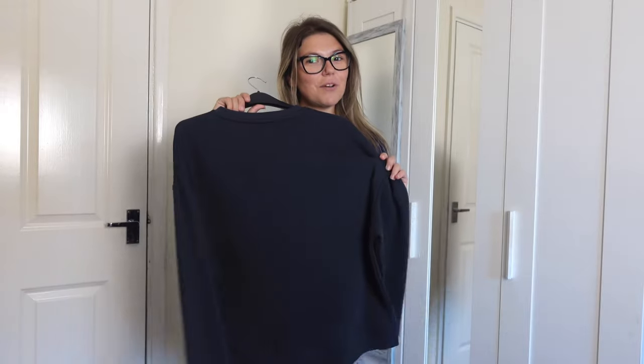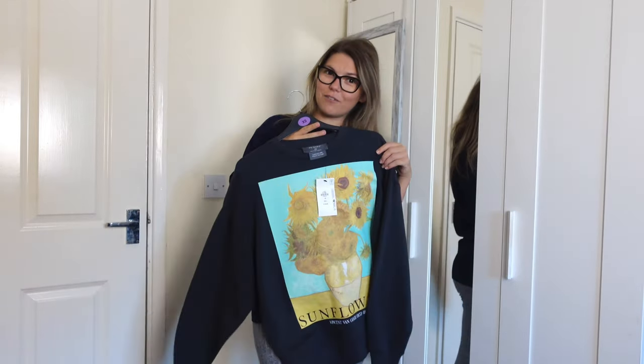Hi! I am wearing my new favourite t-shirt, and I'm gonna show you another Van Gogh clothing item.